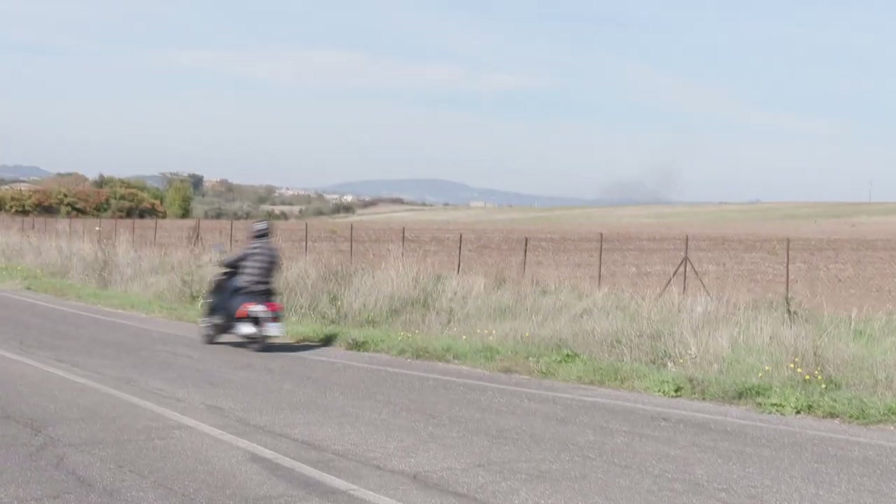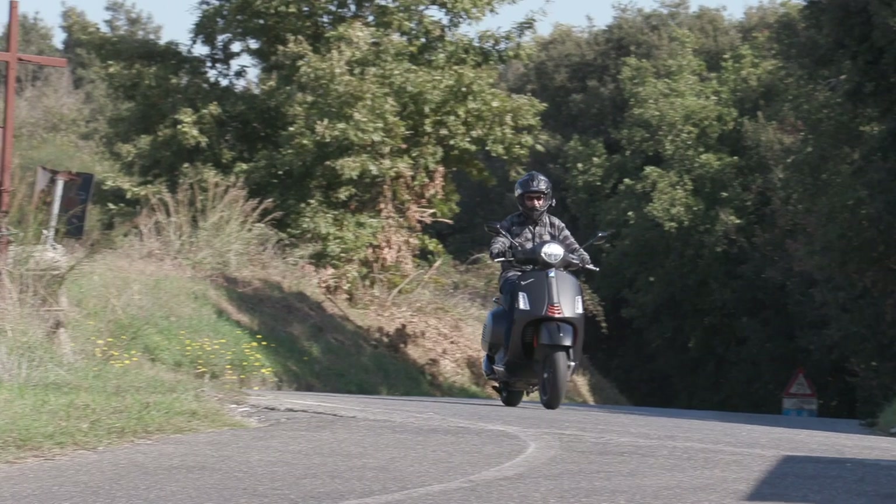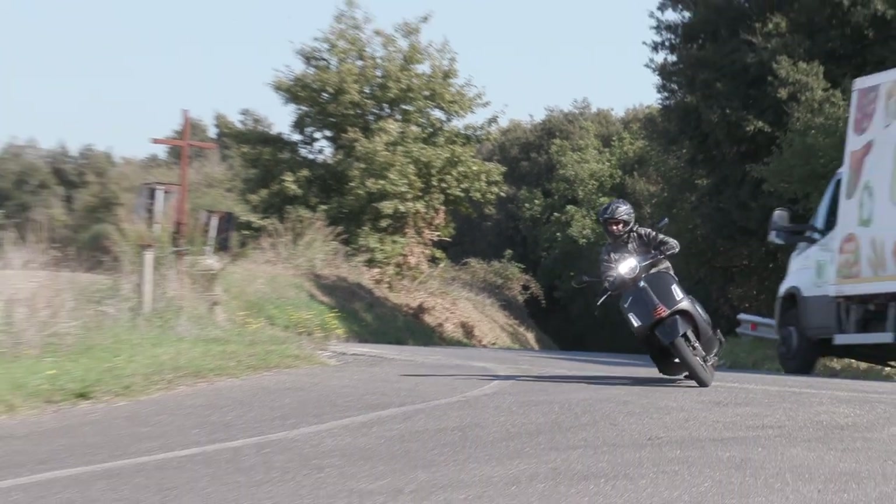23 horsepower on the 300, which will be coming to the U.S. — it's the only version of the GTS that will be coming to the U.S.